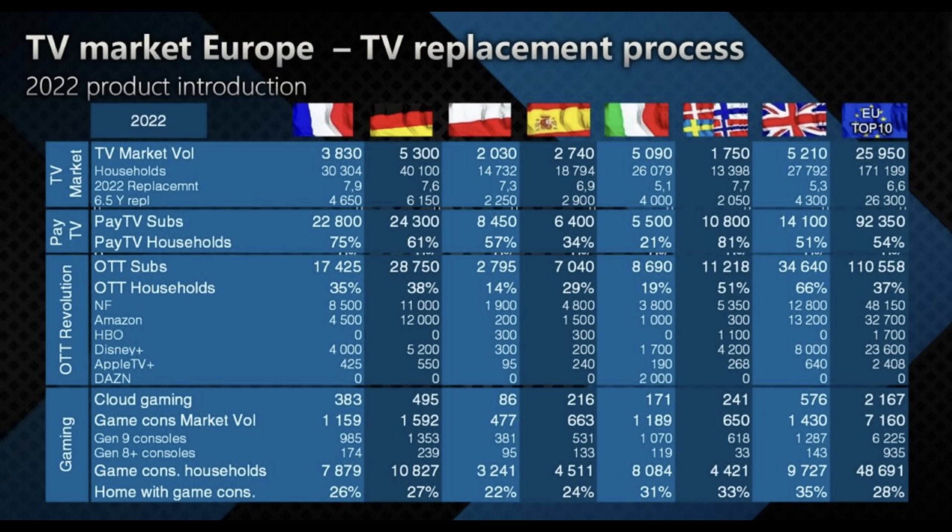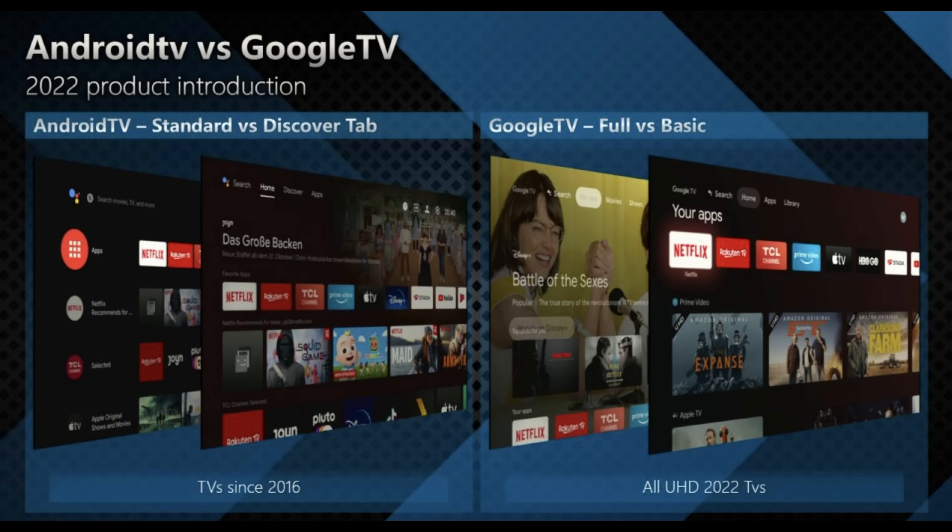From previous years, the UK and European models have always had some slight differences in specifications. Can UK buyers expect the same specifications? Yes — in the past we were more focused on terrestrial TV, but we understood that in the UK especially, people who buy more expensive TVs usually use set-top boxes like Sky or BT. So from this year, all step-up premium products will have the same specification. Only entry UHD products will come with FreeviewPlay in the UK, but the C73, C83, and C93 will have exactly the same specification and Google TV interface.